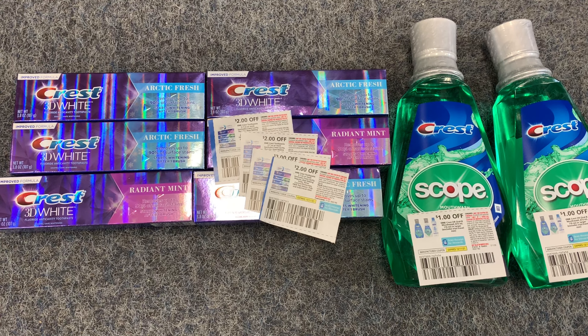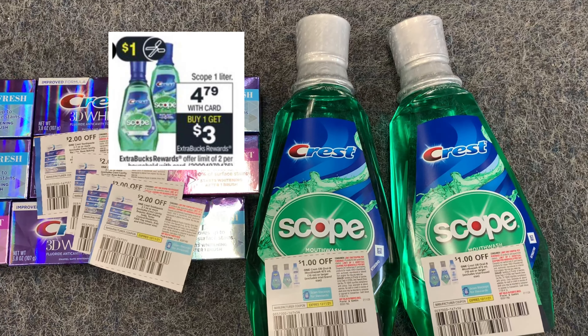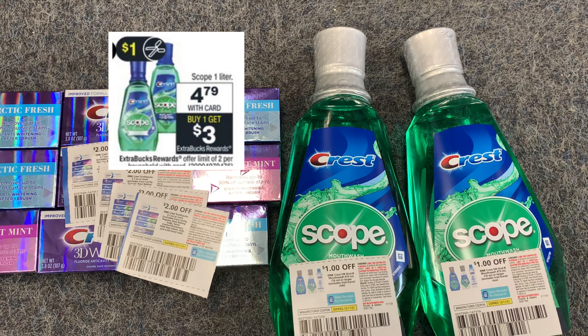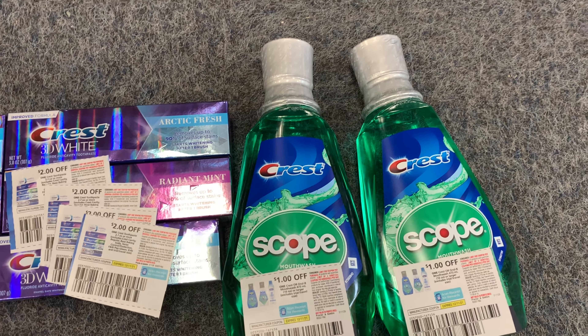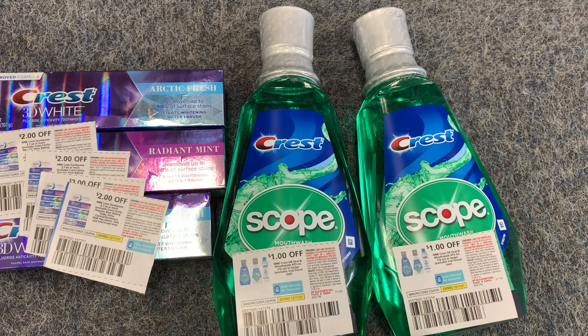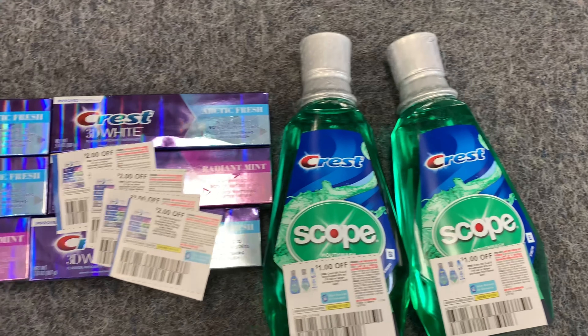For my second transaction on my second card: the Scope Crest mouthwash this week is priced at $4.79 each. When you buy one you get a $3 ExtraBuck — you can do this up to two times. I'm picking up two. We have $1-off-one coupons from the December P&G insert, making each one only $0.79 each.